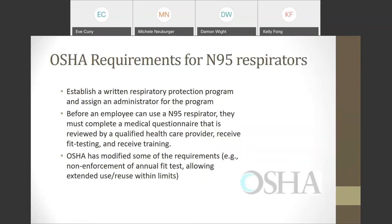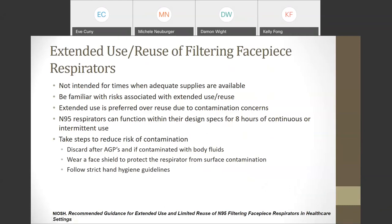OSHA has specific requirements for N95 respirators, including establishing a written respiratory protection program and assigning an administrator. Before anyone can use an N95, they must complete a medical questionnaire reviewed by a qualified healthcare provider, and if there are issues, have an in-person medical exam. They must also receive specific fit testing and training. OSHA has modified some requirements because of the shortage of N95s — they are not enforcing the annual fit test but are enforcing the initial fit test, and they're allowing some extended use and reuse within limits. N95 is one type of filtering facepiece respirator governed by NIOSH.